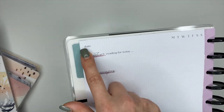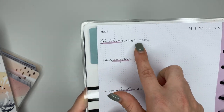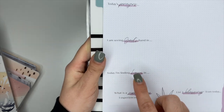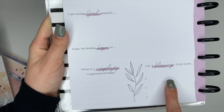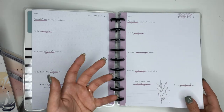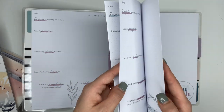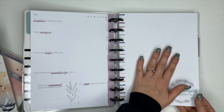I'll read one of the daily prompts for you. You have the date, you can circle or put a sticker on whatever day of the week it is. It says 'Scripture reading for today,' 'Today's prayers,' 'I'm seeing God's hand in today,' 'I'm finding hope in,' 'What is a simple joy I experienced today,' and 'List three blessings from today.' So if you're wanting to get into faith and start doing it more but aren't sure where to start, this guided journal is a great place — it gives you prompts and a place to begin.